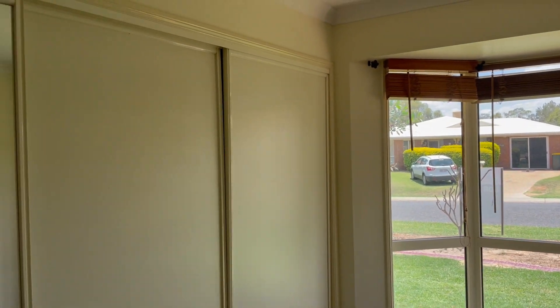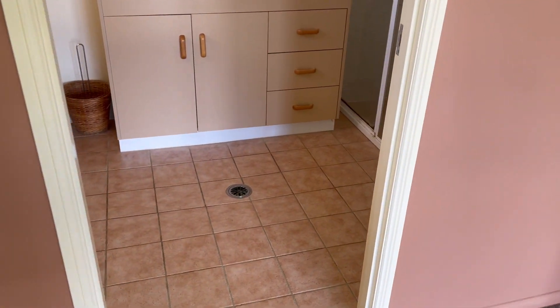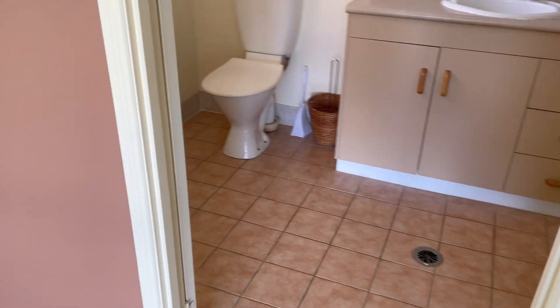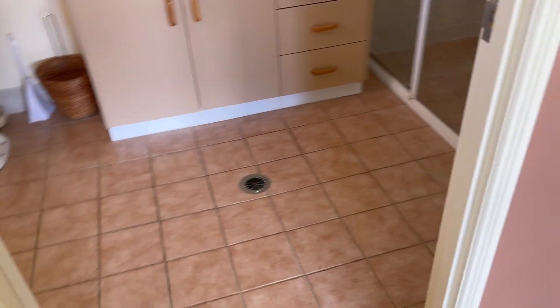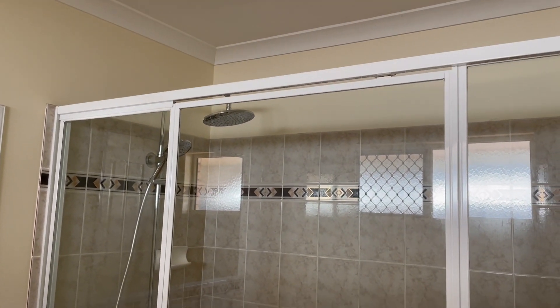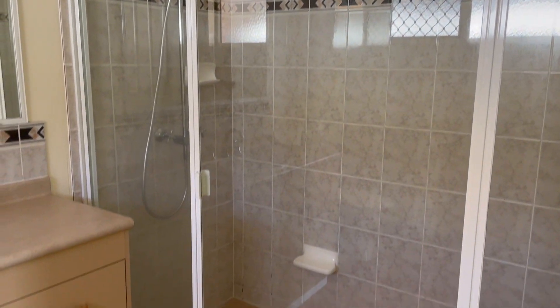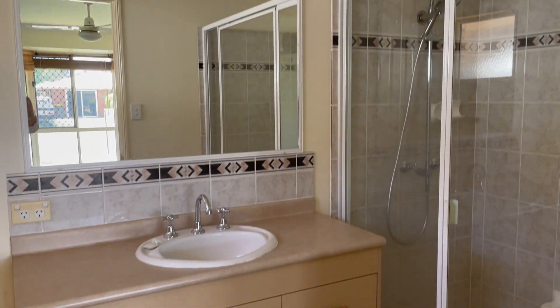You have your built-in robe that does have shelves as well as hanging. Your ensuite has your toilet, a double shower, and your vanity as well.